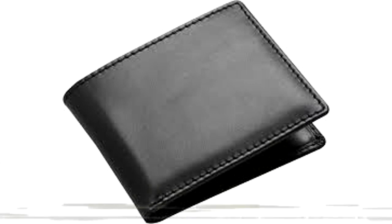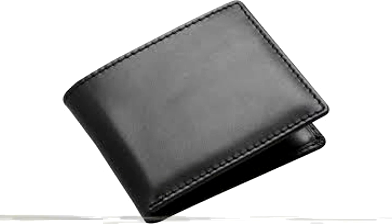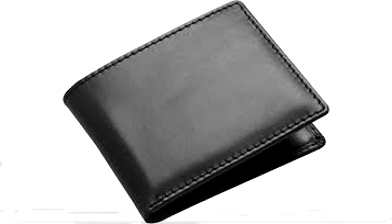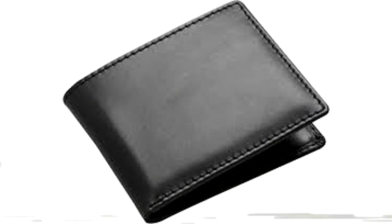When less than $100 US dollars is stored within RPC-006, the object will enter an agitated state and seek more currency to add to its pouch. RPC-006 moves by dragging itself across the ground while opening and closing itself in a manner that resembles biting. The object has also shown the ability to leap up to 2 meters in height. Tests have shown that RPC-006 does not seem to have an innate sense of where currency is located and must seek it manually.